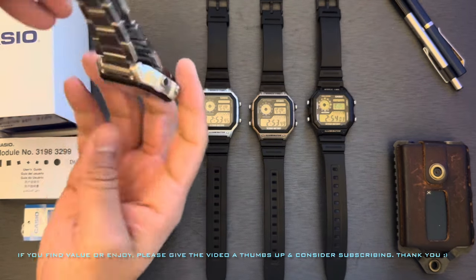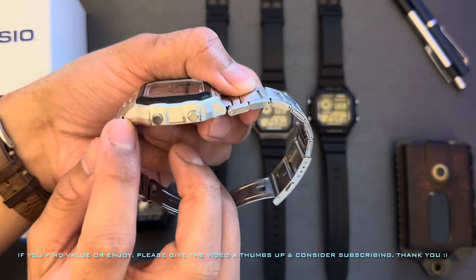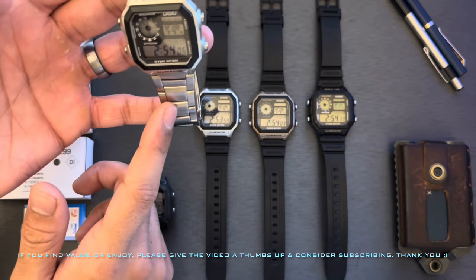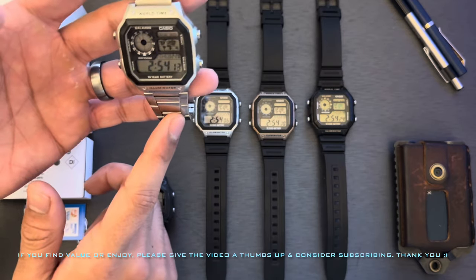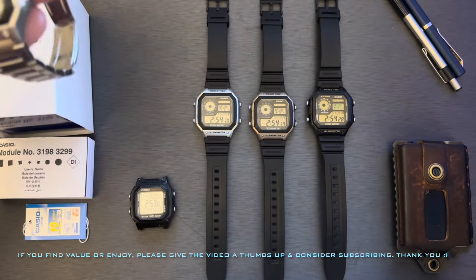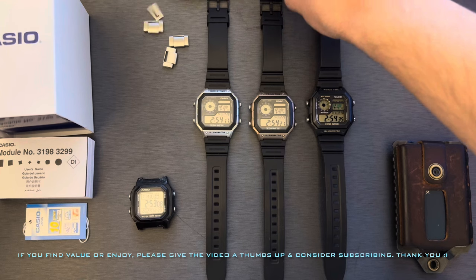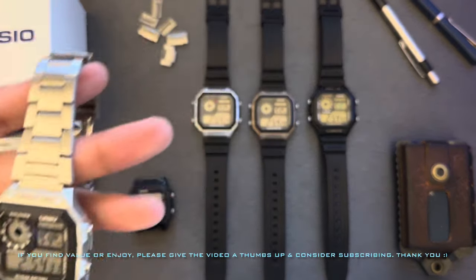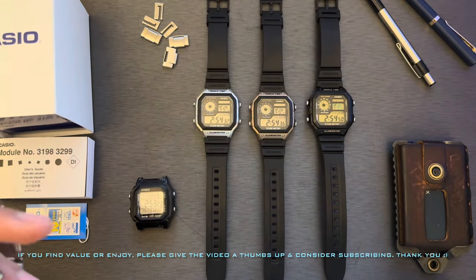The stainless steel one — by the way, the case is still resin and you can see the resin mold lines right here — is one I pretty much wear every day. It weighs about 90 grams according to the spec sheet on Casio, and I've removed three links so it's probably less than that. For reference, my wrist is about a 6.75-inch circumference, about 17 centimeters.